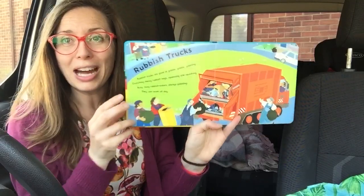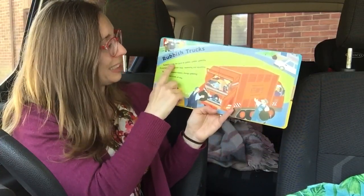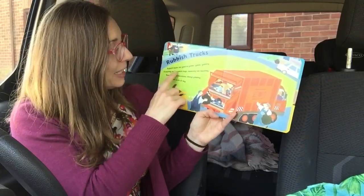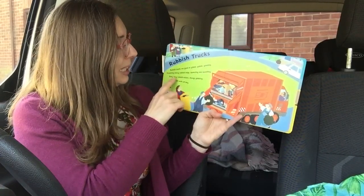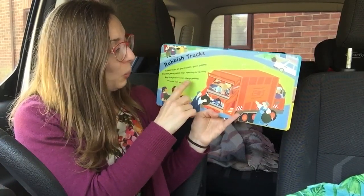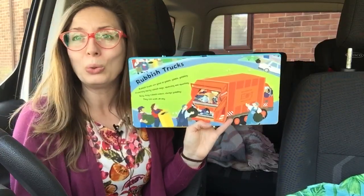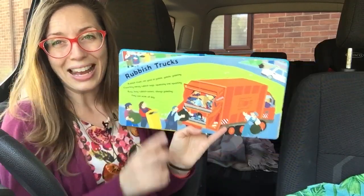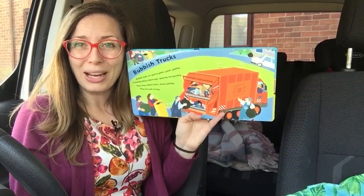Rubbish trucks. Rubbish trucks are good at gobble gobble gobbling. Crunching messy rubbish bags, squeezing and squashing. Busy busy rubbish eaters, always gobbling. They can work all day. I like that picture — I like the orange truck, I think it's really bright and vibrant.